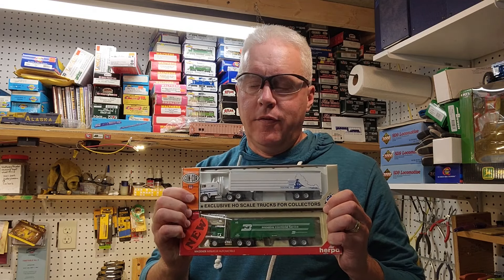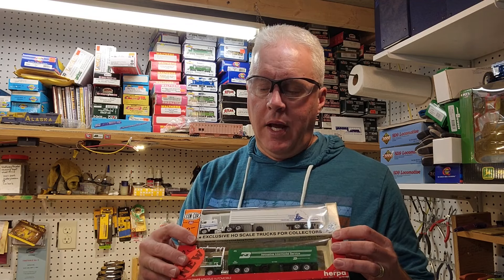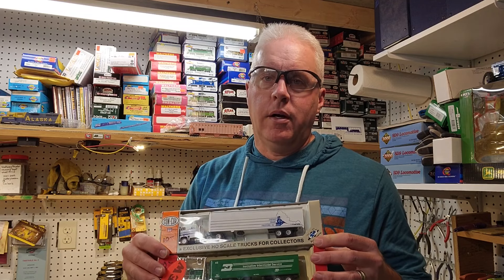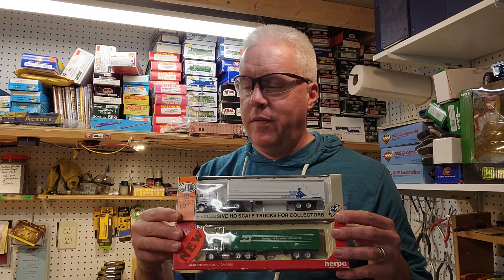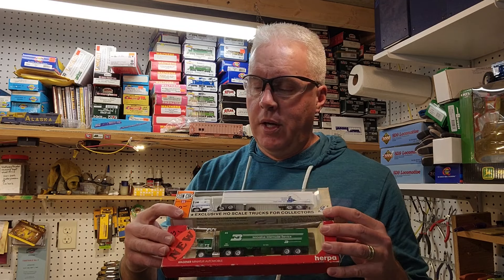I've got a plan for at least one of these trucks — you'll probably be seeing that here on the channel coming up. I'm not sure when I'll get to it, but I've had in mind a project and I had earmarked the Herpa Promotex cab over specifically. I'm thinking the green one, the BN one, might stay green, but the white light-colored one may get redecorated.